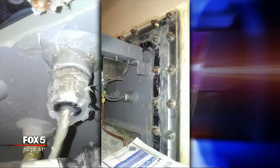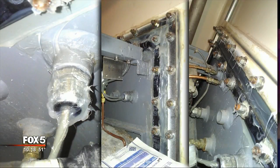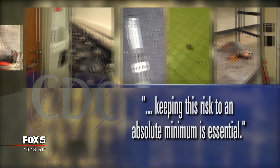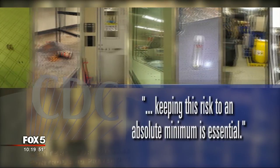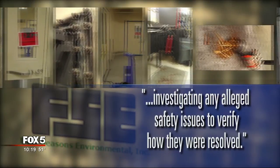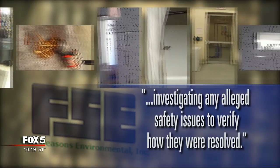Just like someone did with the gaskets holding the seal on an autoclave — a machine that disinfects equipment in the CDC's high containment labs. To me it's like putting duct tape on a space shuttle. The CDC declined the offer to look at the pictures, saying the work there is risky and keeping risk to an absolute minimum is essential.